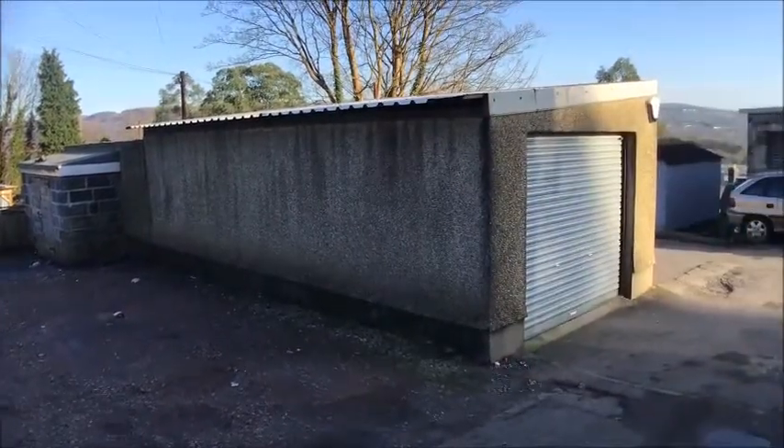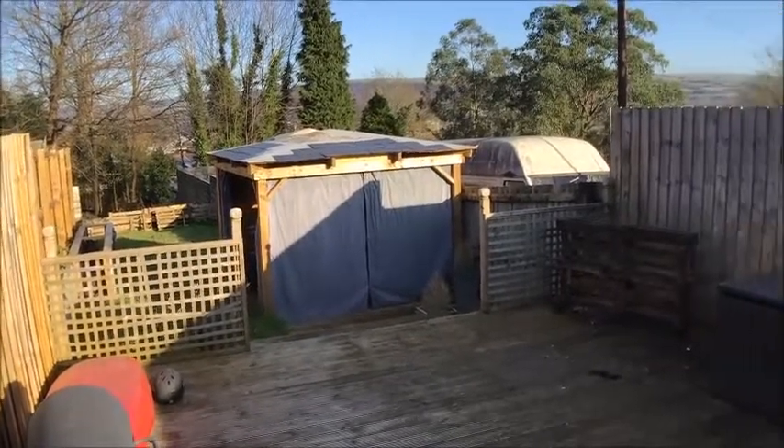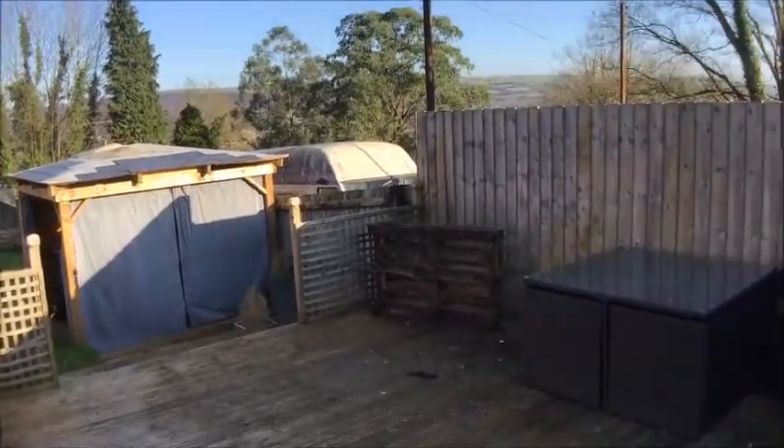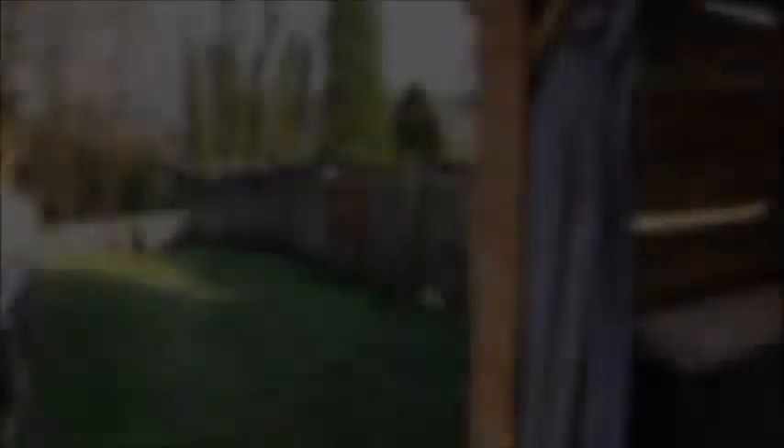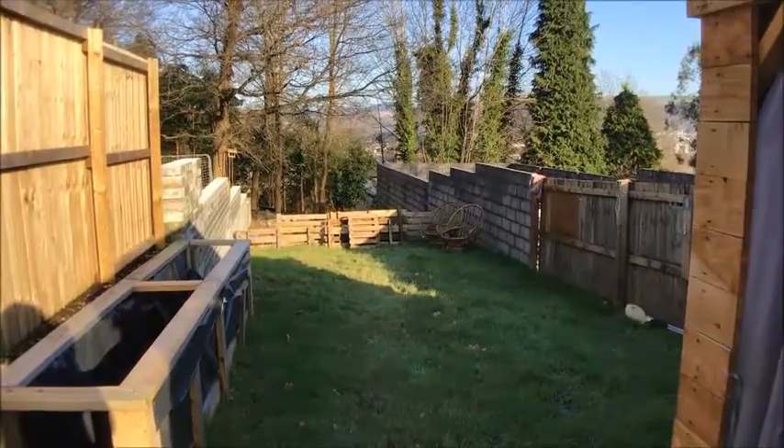To the rear is a sizeable driveway, accessed via a lane. The driveway leads on to a decked area with pergola, ideal for alfresco dining and long summer nights. The garden beyond is mainly laid to lawn, with potential for further development depending on your family needs and hobbies.